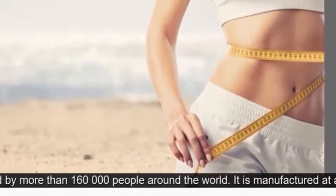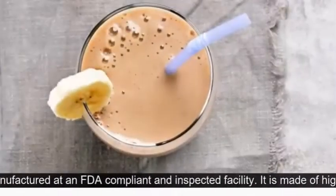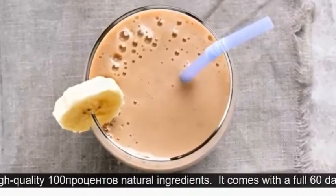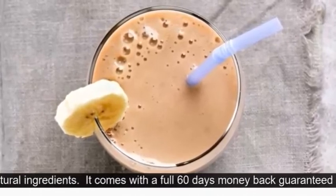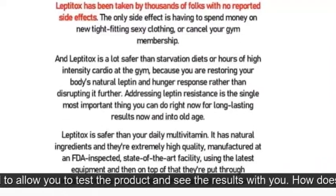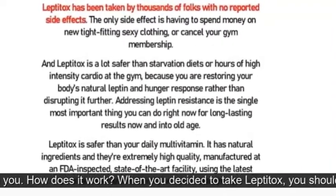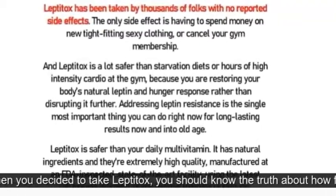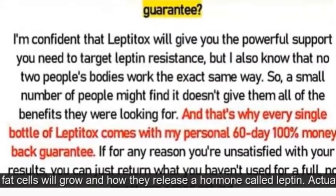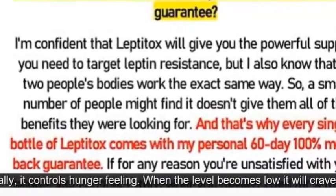Is Leptotox a scam? Leptotox is backed with tons of expert research, and leptin resistance has been studied for decades. It is currently used by more than 160,000 people around the world. It is manufactured at an FDA-compliant and inspected facility. It is made of high-quality, 100% natural ingredients, and it comes with a full 60-day money-back guarantee.